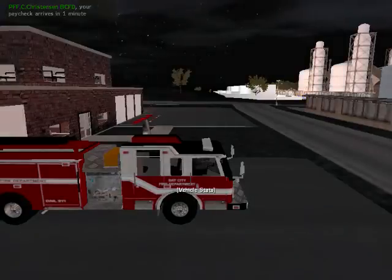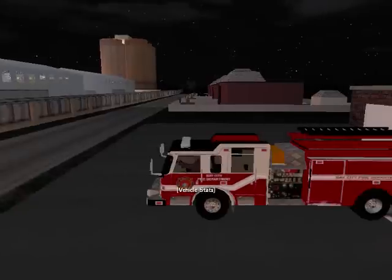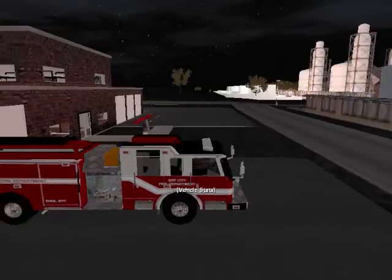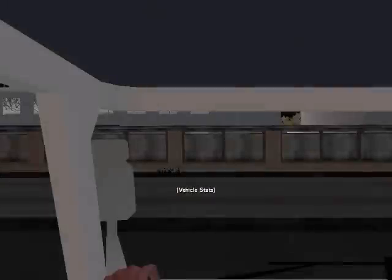This is an '07 Pierce pumper with the base-hitty designs on it. There's not a whole lot to this truck. The interior is pretty nice — I like the interior.